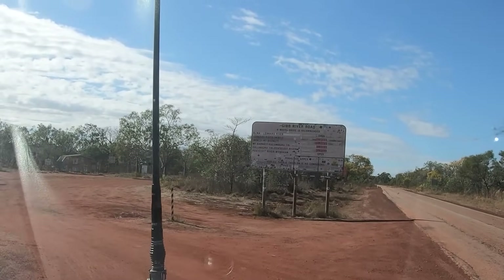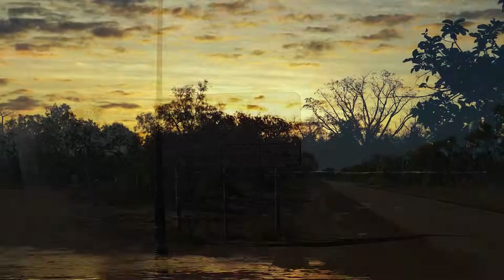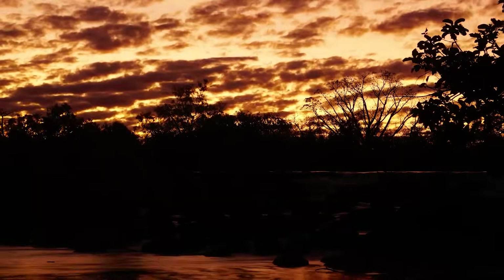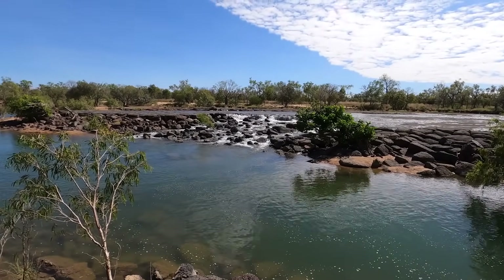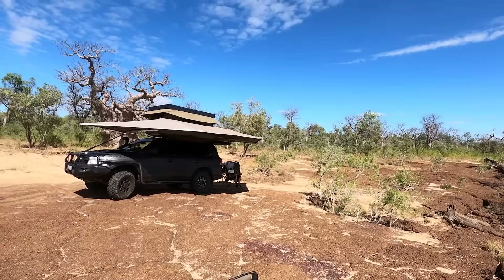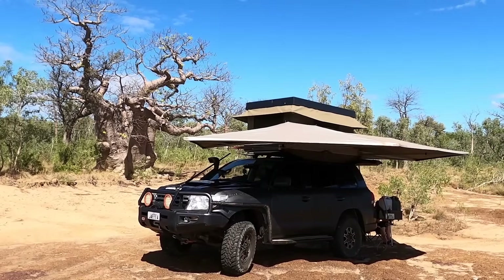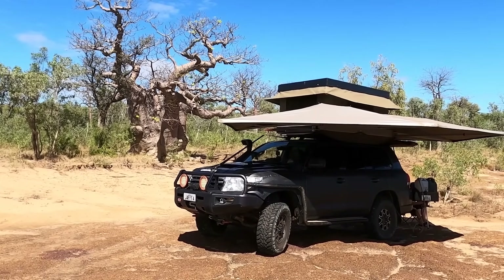There's the sign to tell us it's closed, closed, closed, and closed. Just soaked that in — fresh water, waterfall, beautiful substrate to camp on. Camping right beside the river with a Boab tree in the background. This is what I've been waiting for in the Kimberley. Awesome!